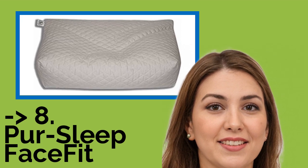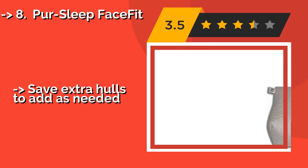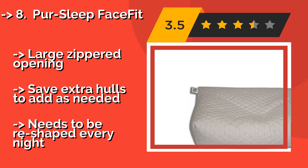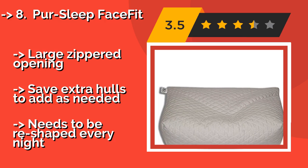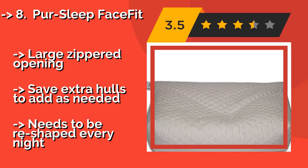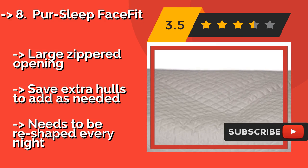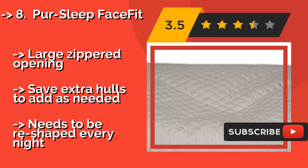8th is the Pure Sleep Face Fit, designed by a CPAP user, approximately $60. It arrives overstuffed with a mixture of natural buckwheat hulls and shredded foam. Once you have customized it to your preferred fullness, this fill conforms to any shape you need for your head and machine.